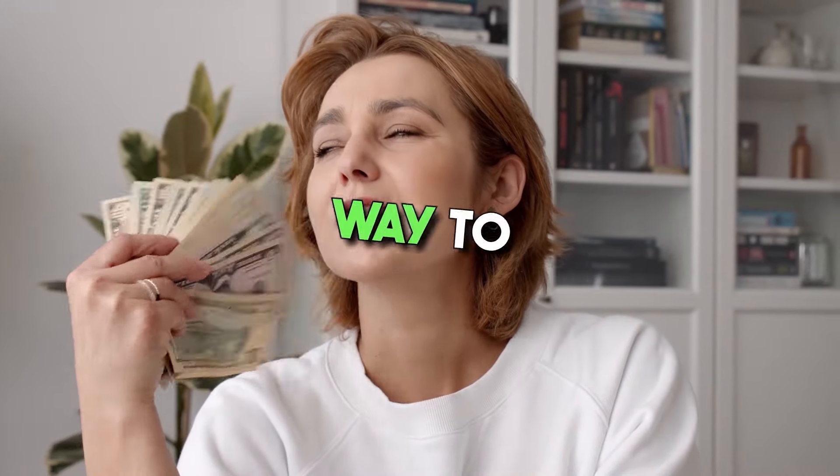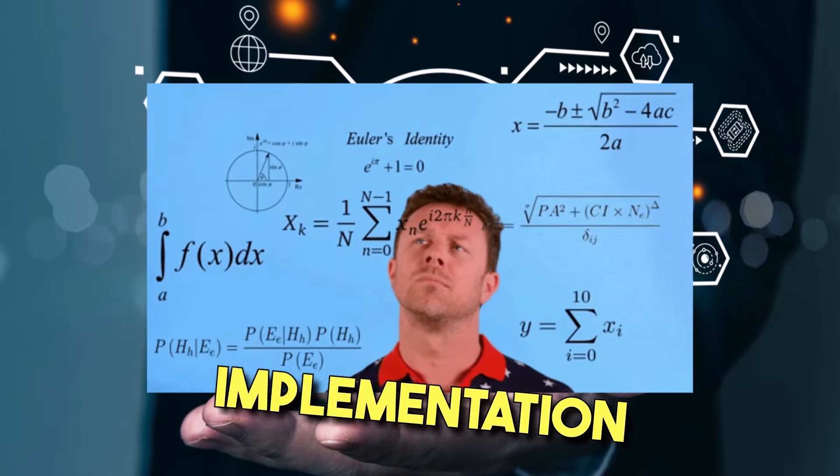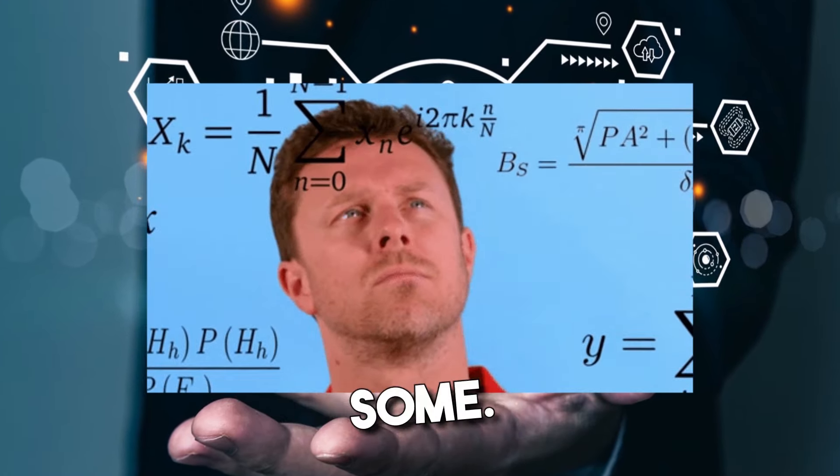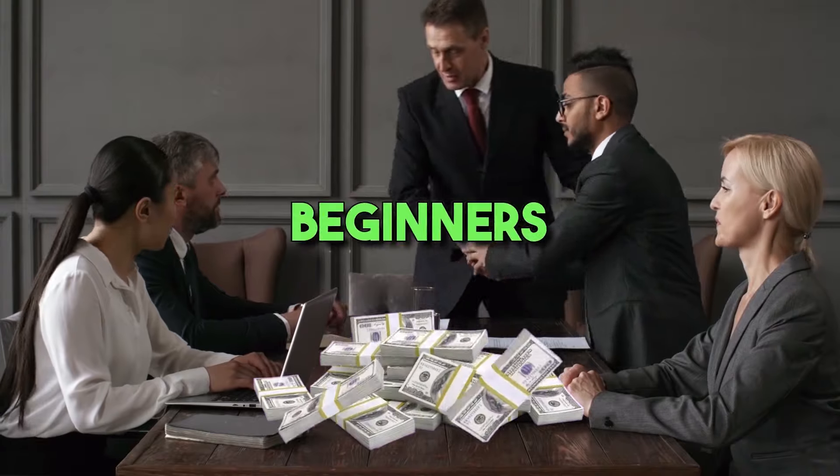It has emerged as a great way to save money. However, since artificial intelligence is a relatively new technology, its implementation can be confusing for some. In this video, we'll discuss how you can use AI to make more money in 9 ways suitable for beginners and experts.